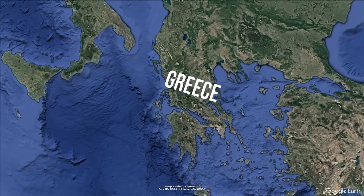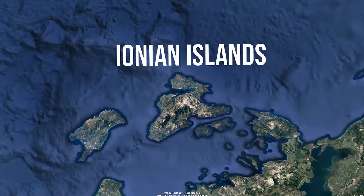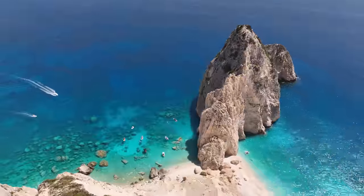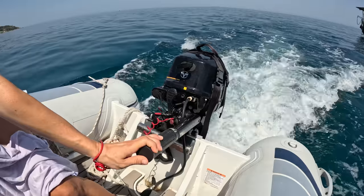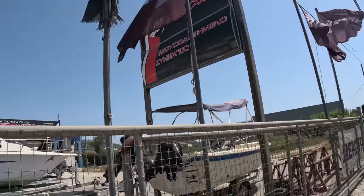The Ionian Islands of Greece, where we've been exploring the past couple weeks, are known for their giant cliffs, stunning scenery, and picturesque villages. But these villages, while beautiful, are not the easiest place to track down boat parts.